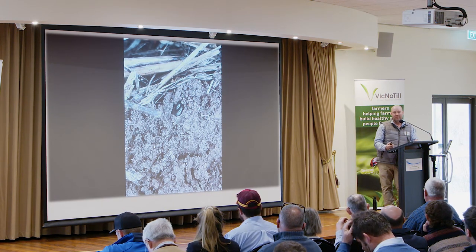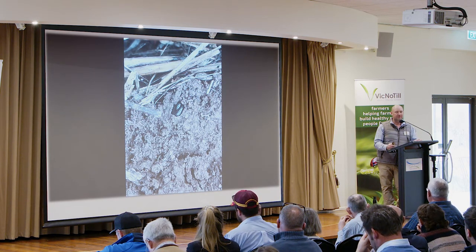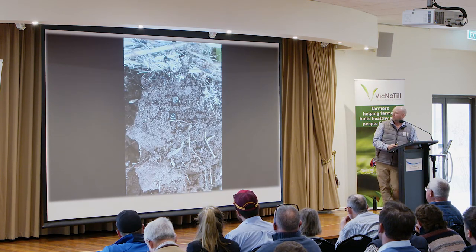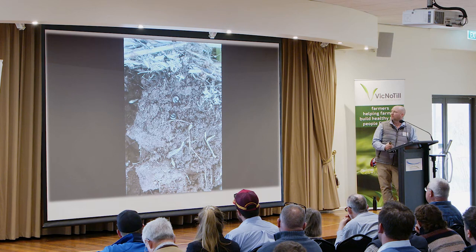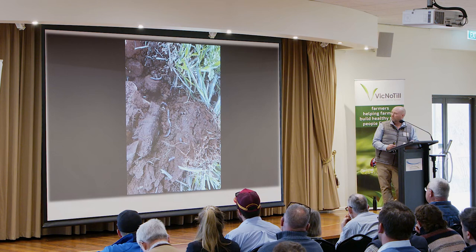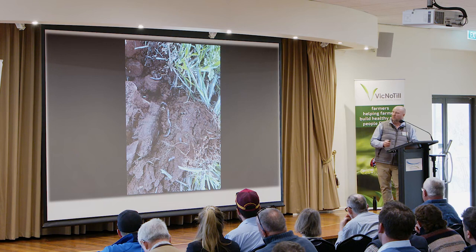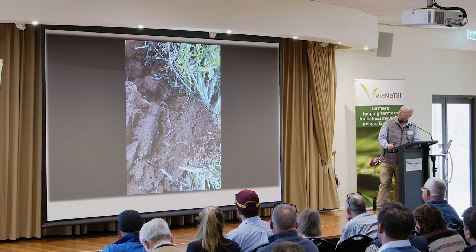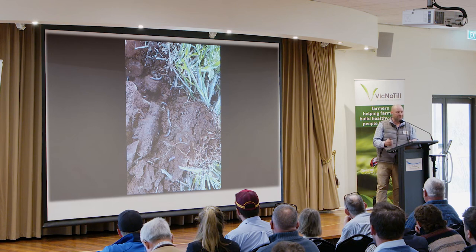Things have balanced up pretty much since we dropped insecticides back about 2016 — everything's got its place and got its numbers balanced. Millipedes were found at about an inch to two inches deep — they do like burrowing in. Worms are great too — they seem to pull a lot of residue down and a lot of soil up and down their worm channels. They're a good indicator of a healthy soil, so I'm pretty happy that's telling me everything's working well.